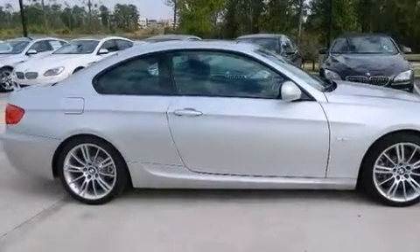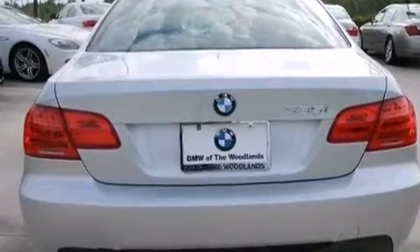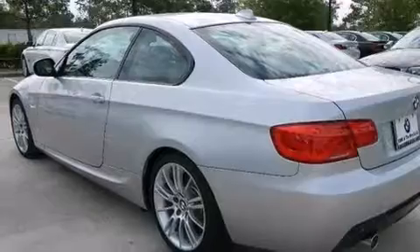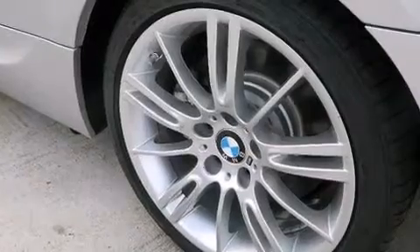Its top features and packages include BMW Assist, Comfort Access, a sunroof, heated seats, high-intensity headlights, a smartphone adapter, a turbocharger, a sports suspension, traction control and stability control systems, and 18-inch alloy wheels, and a tire pressure monitoring system.